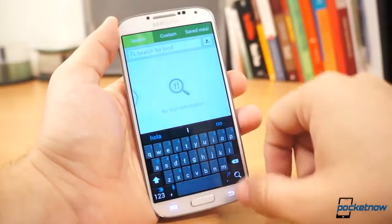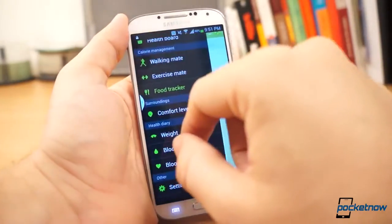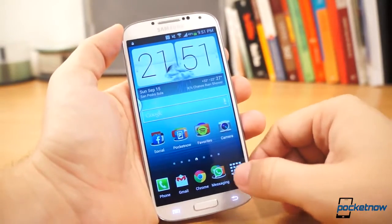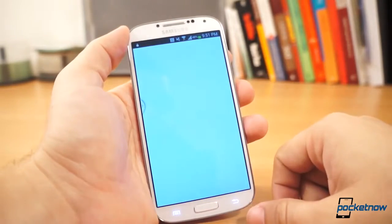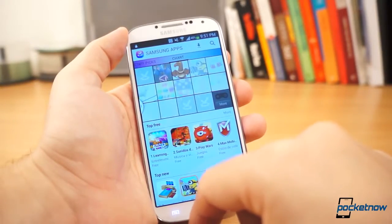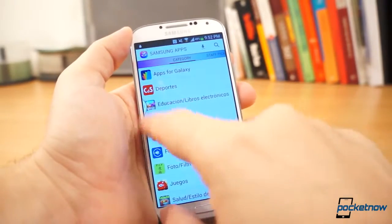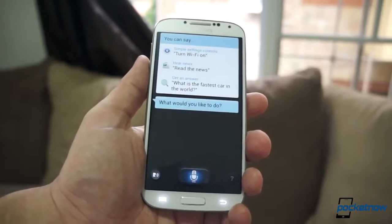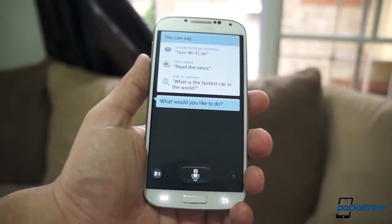I'm also really into fitness, and S Health is a really complete service that seems compelling, but sadly in a world of social media, the fact that I need a Galaxy phone to use it makes it not very attractive. Other services like Samsung Hub, Samsung Apps, and S Translator are all good things to have, but I'd stick to the Google Play Store services, since probably your next phone won't be a Galaxy. And if you notice I haven't talked about S Voice — that's because I really have nothing positive to say about it. It's the same thing, a little faster, but the same thing.